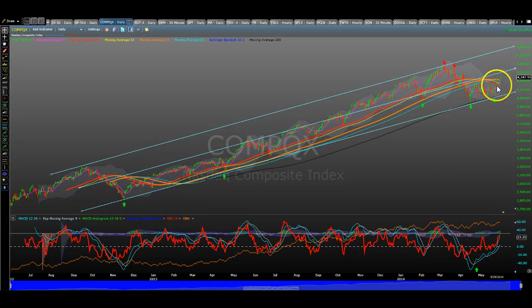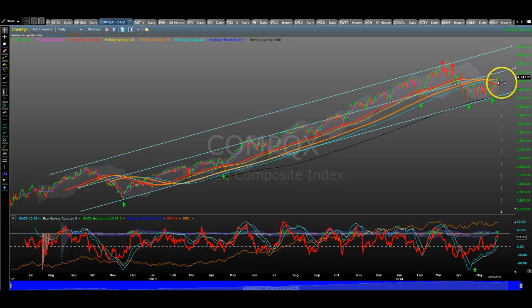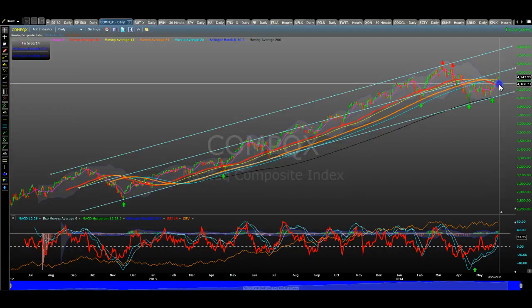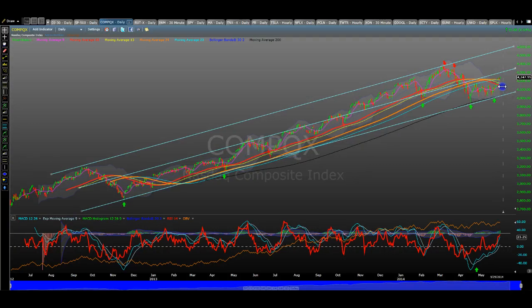More importantly, these lines have to start to turn up. The way these very powerful longer-term moving averages start to turn up — similar to what happened before where it was crossing down then started to turn up — these prices have to stay above these levels, 4170 and 4160, for a period of a couple of weeks. Then you see these lines turn up.